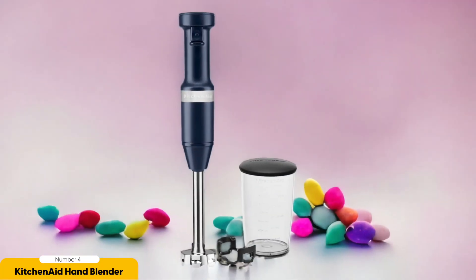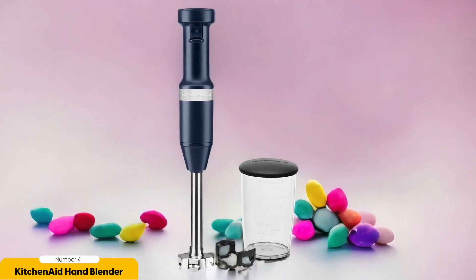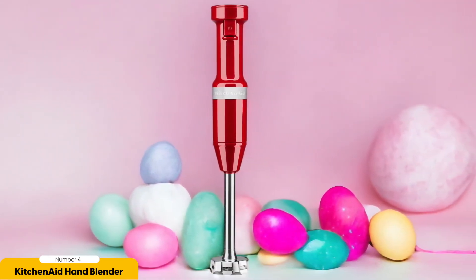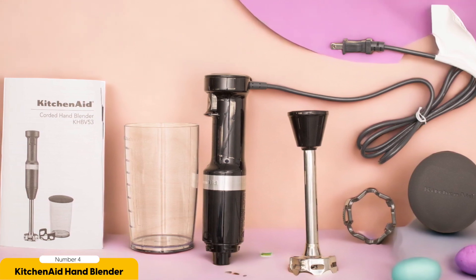The KitchenAid Variable Speed Corded Hand Blender is not only functional but also aesthetically pleasing, with a sleek design that will look great in any kitchen. The corded design ensures you never have to worry about running out of battery power. Whether you're making a velvety smooth soup or a chunky sauce, its powerful motor and variable speed control — from low speeds for delicate tasks to high speeds for tougher ingredients — allow you to customize your blending experience.